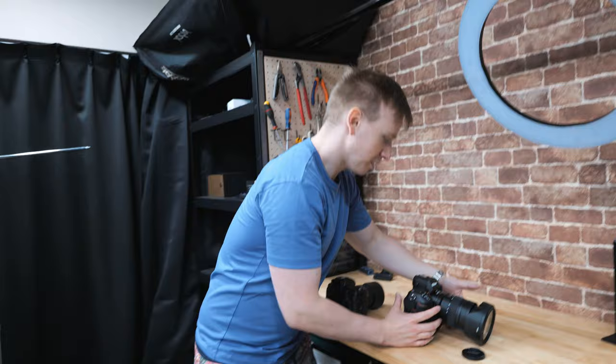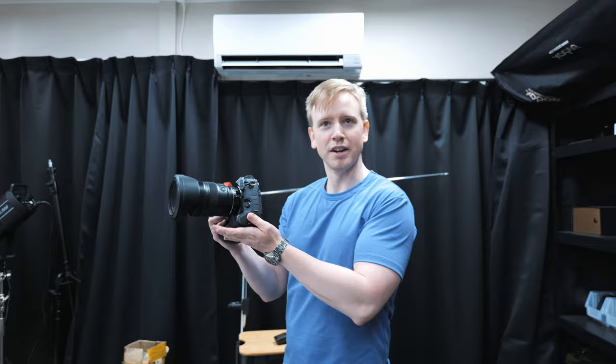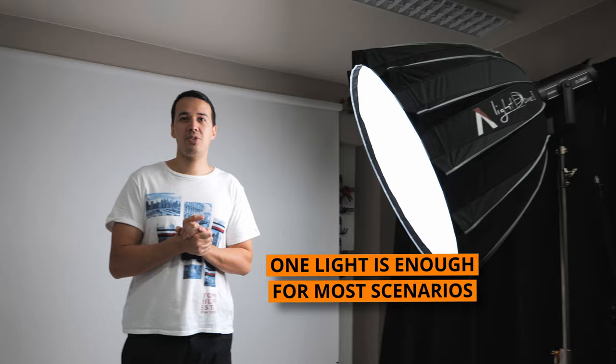Wow, that's amazing. This is a Z9 — so how much money am I holding? About 8k. So how would you light somebody in your studio? Let's say you only have one light. Just one light is enough for most scenarios, honestly. The typical basic thing you want to start with is a Rembrandt.